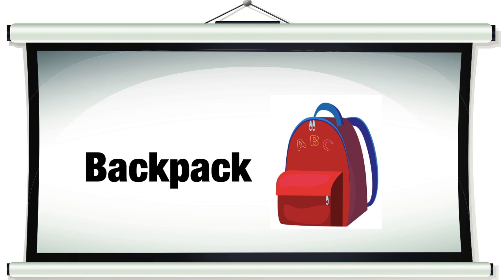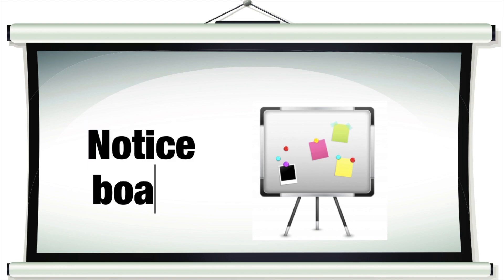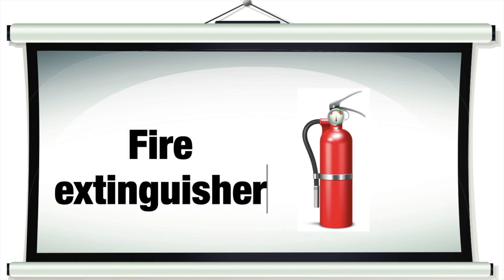Backpack. Laptop. Notice board. Fire extinguisher.